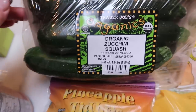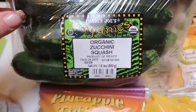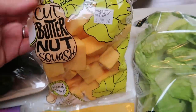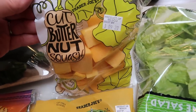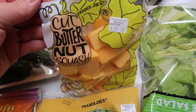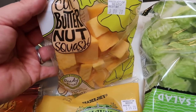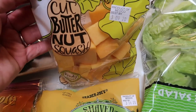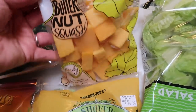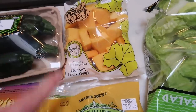Organic zucchini squash — this is for lunch meal prep. We've been loving roasted vegetables, so I wanted to make sure I had some on hand for that. Same with the cut butternut squash. If you have a Costco near you, the butternut squash at Costco is not only organic but you get like four times this amount for double the price — this was like $3, and it's about $7 at Costco for tons of it. But I did not go to Costco this week, so I picked this up just to roast. This is also good to put in Buddha bowls or nourish bowls.